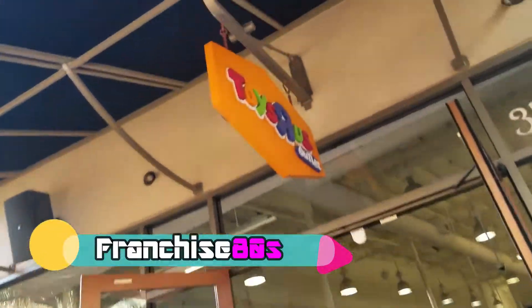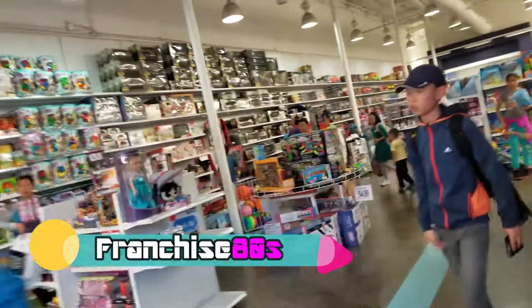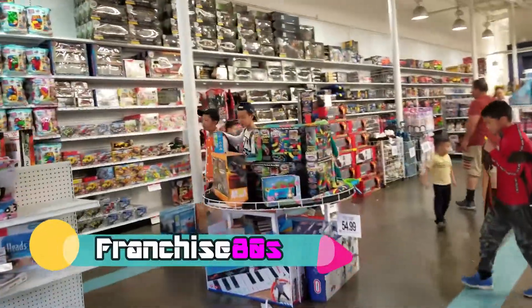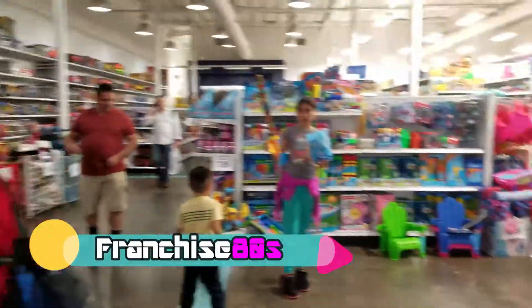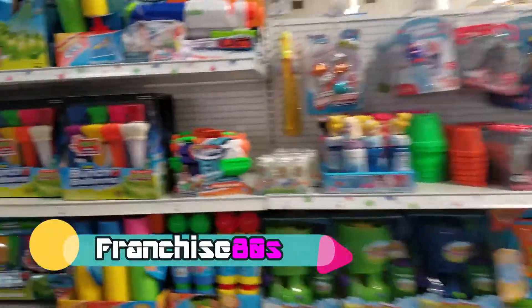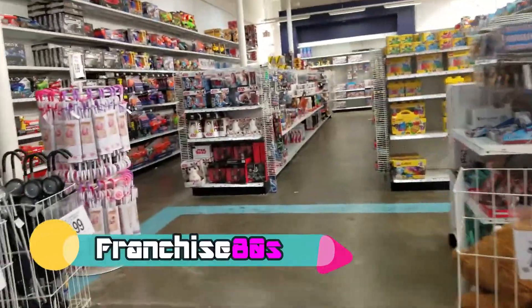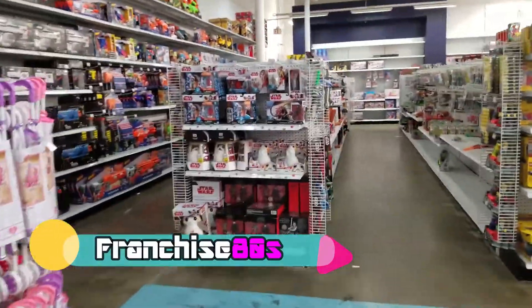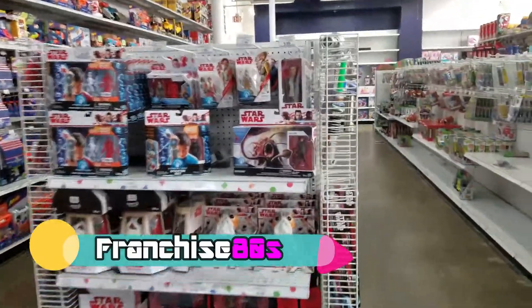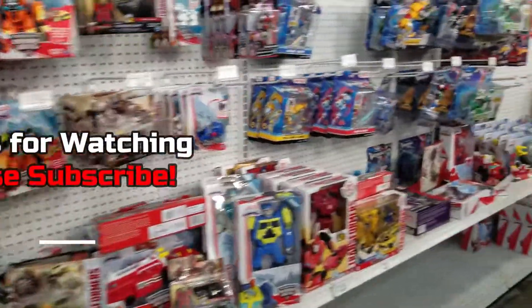The Citadel is a group of outlet stores located in Commerce, California. On this day, I went to a couple of stores looking for some toys. I went to the Toys R Us outlet, as you can see there, and I also went to the Disney outlet, which is located on the other side of the Citadel.